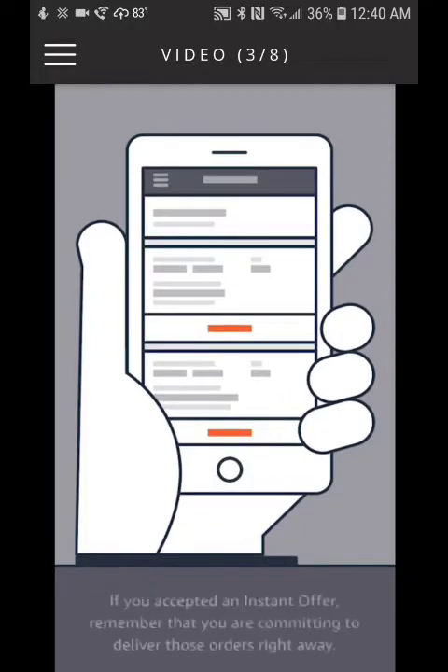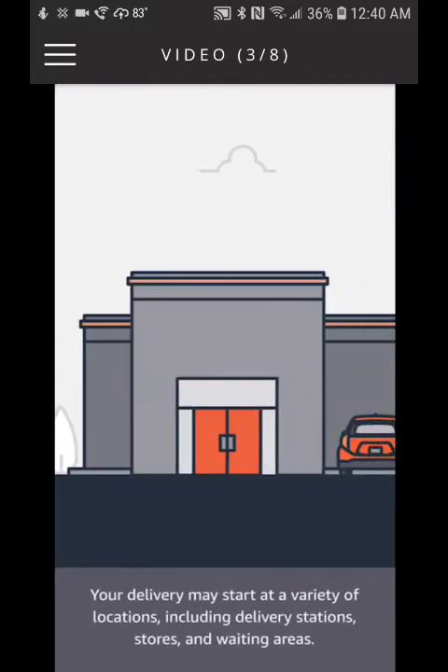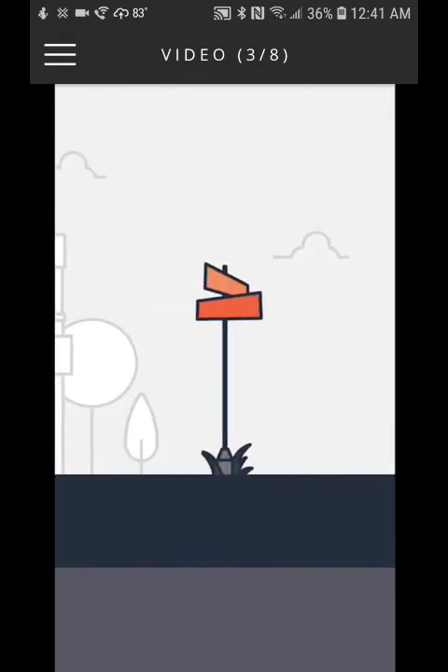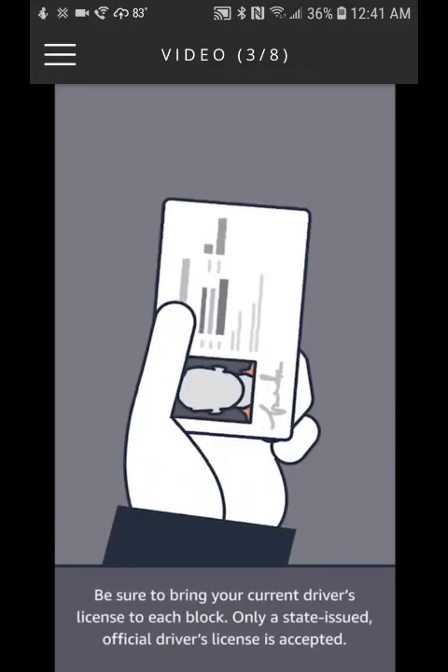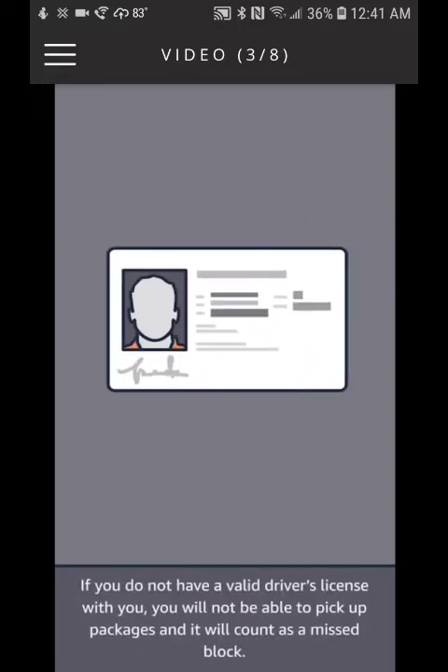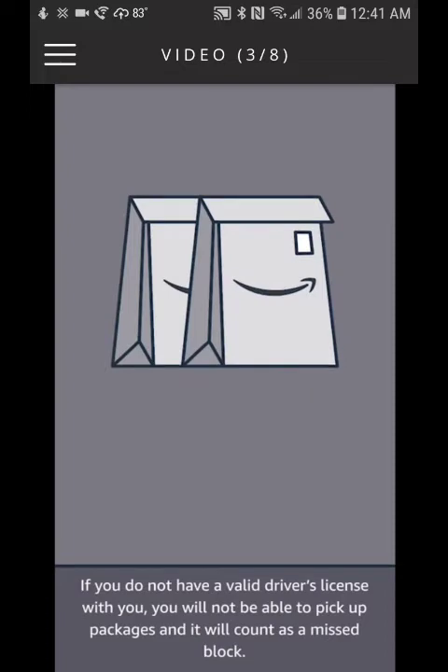Your delivery may start at a variety of locations, including delivery stations, stores, and waiting areas. Be sure to bring your current driver's license to each block — only a state-issued official driver's license is accepted. If you do not have a valid driver's license with you, you will not be able to pick up packages and it will count as a missed block.